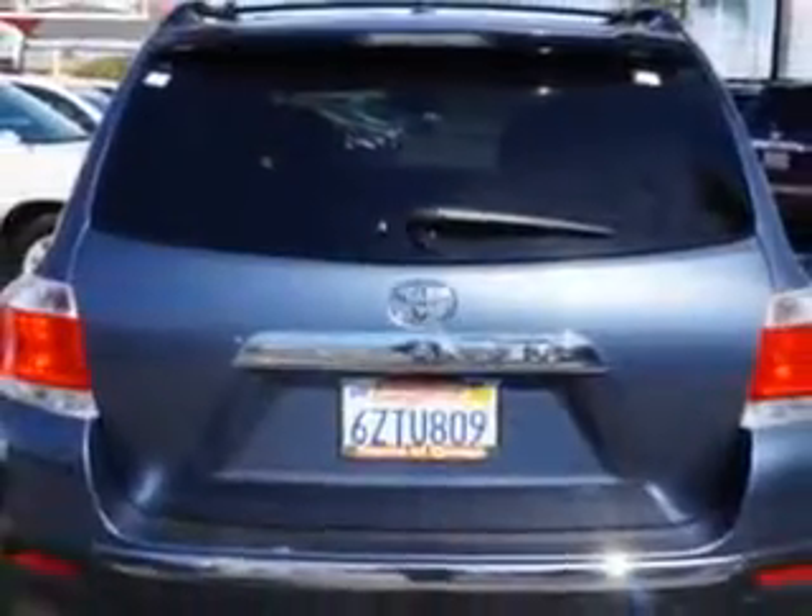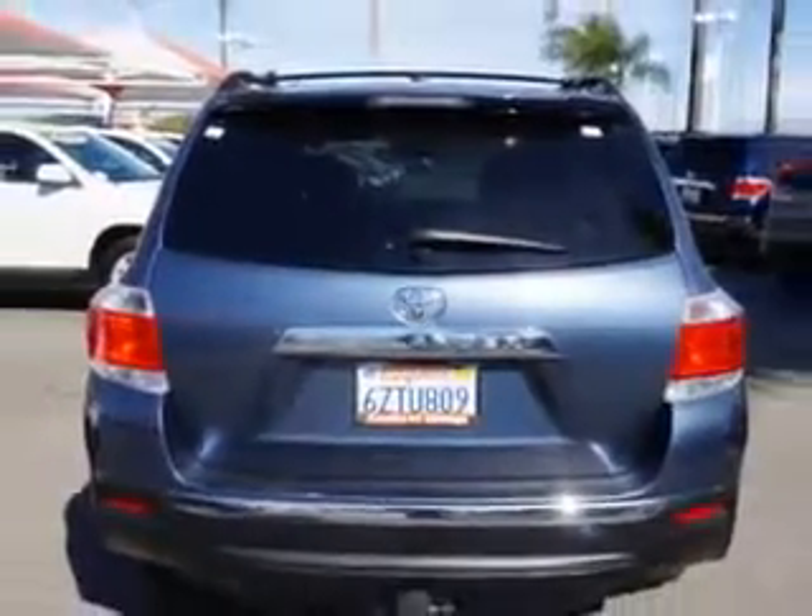You will love this Shoreline Blue Pearl Coat 2013 Toyota Highlander SUV, equipped with a six-cylinder engine and an automatic transmission.